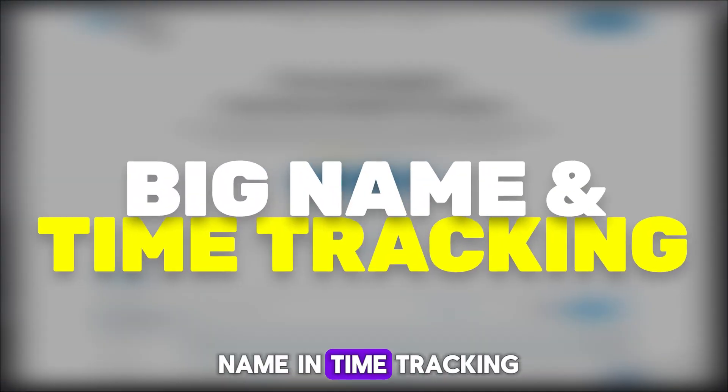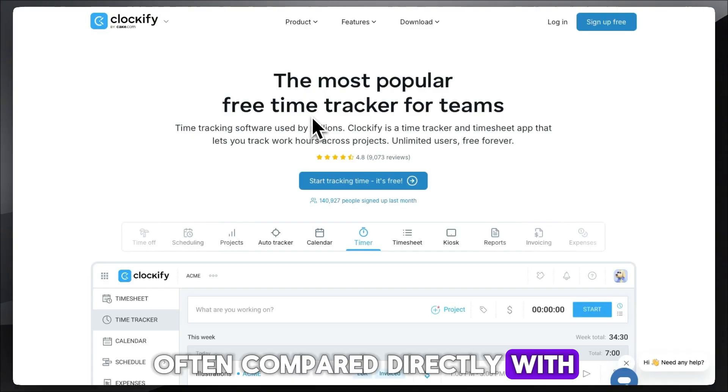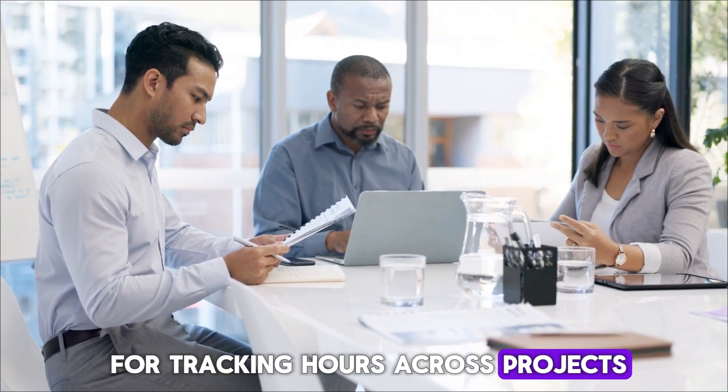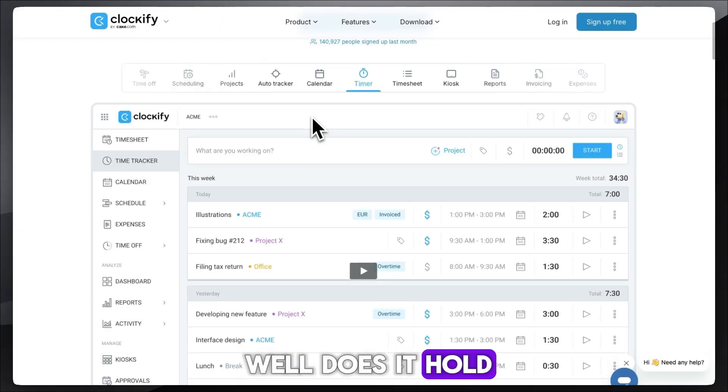Clockify is another big name in time tracking, often compared directly with Toggl Track. It's pitched as a free tool for tracking hours across projects and teams. But how well does it hold up in practice?